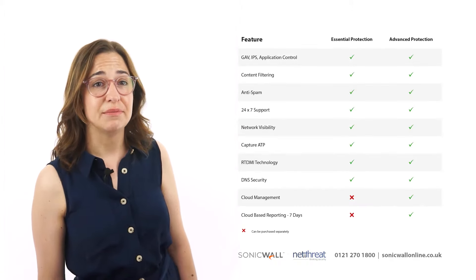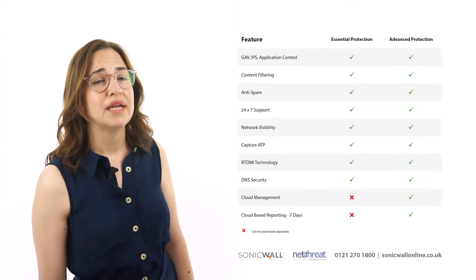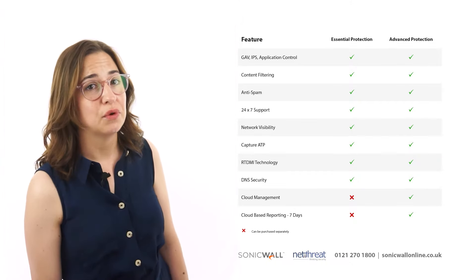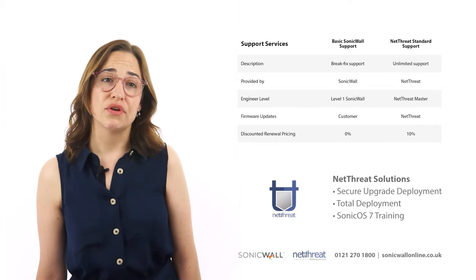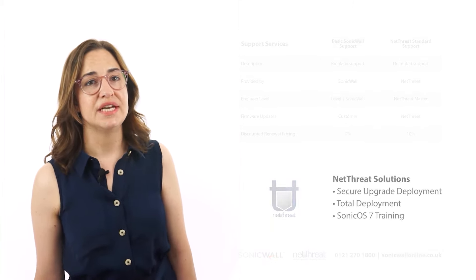In the 7th generation, the Essential suite includes CAPTCHA ATP alongside the usual gateway services, with the advanced suite purely adding a Network Security Manager Licence. All Gen7 SonicWall appliances with security subscriptions include basic support from SonicWall, however we would recommend that those new to SonicWall or SonicOS 7 consider taking a deployment or training service from one of our advanced engineers.